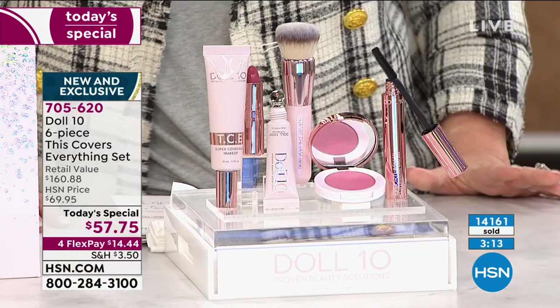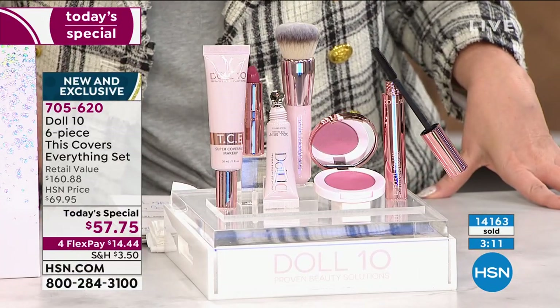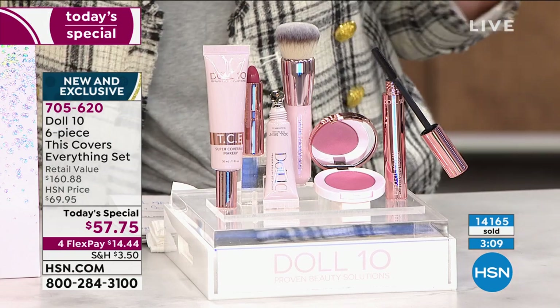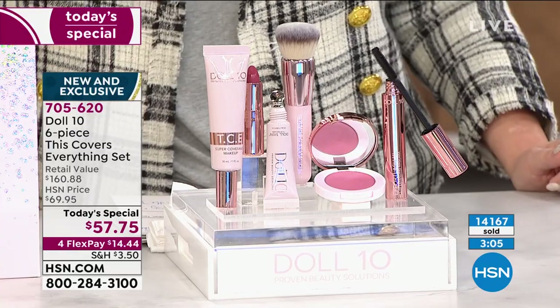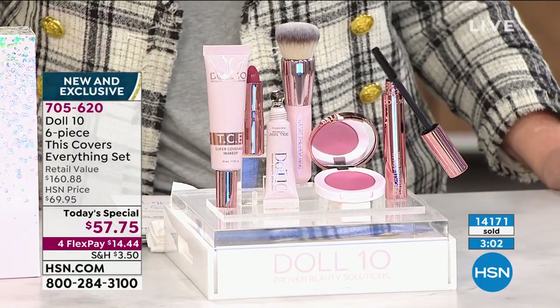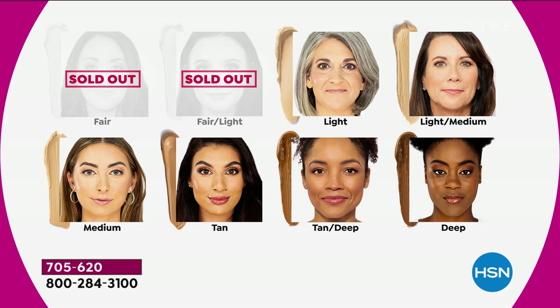The lightest shade now available is light; then light medium, which Helen is wearing; medium; tan; tan deep; and deep. The darkest shade is also getting very limited. Fair and fair light are sold out. Light is available, light medium is available, and the rest are available — though deep is getting low.